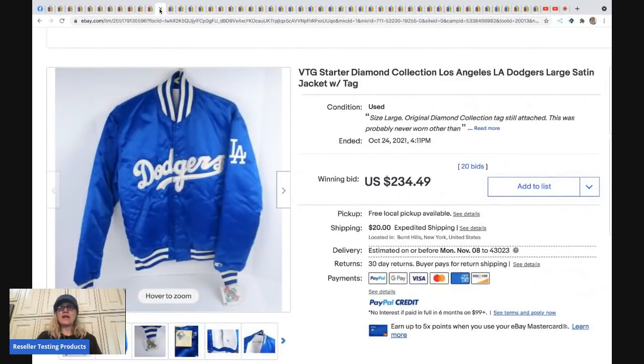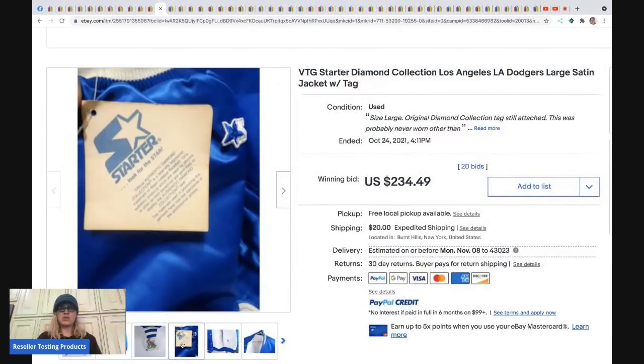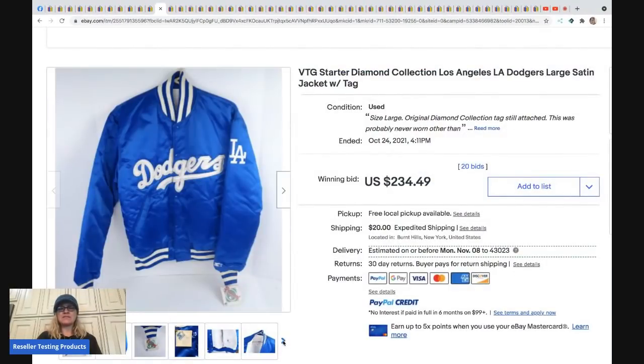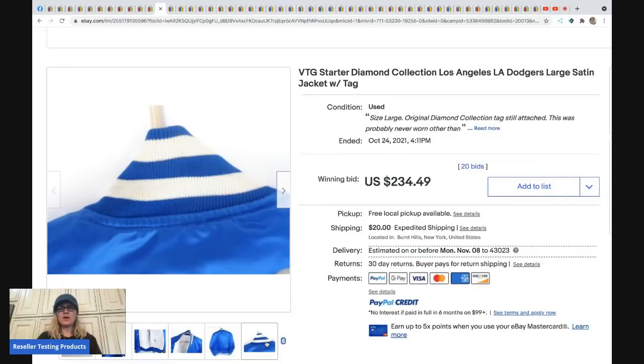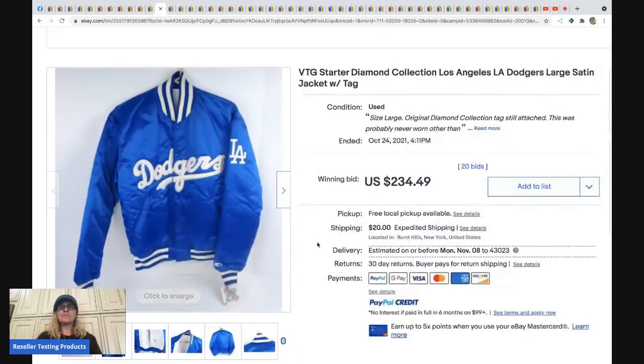The next item is a satin vintage Starter jacket. If you see these old Starter jackets, definitely look them up — the satin material is definitely something to look for. This one still has the original tag, which is pretty cool. It sold for $234.49 and the buyer paid shipping.